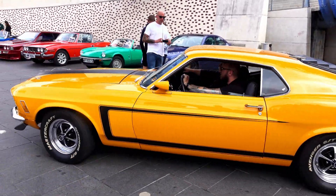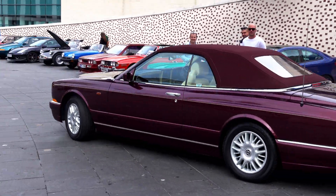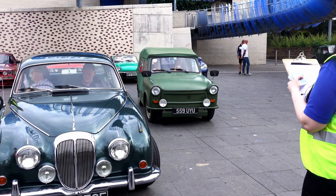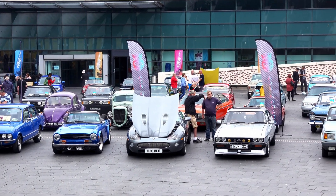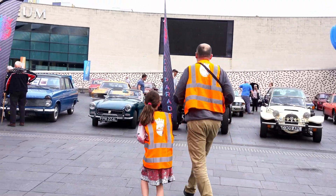Hi guys and welcome to another edition of the Coventry Transport Museum Breakfast Club right here in Coventry. There's a lot of cars that showed up, so let's have a wonder and see what cars we have here.